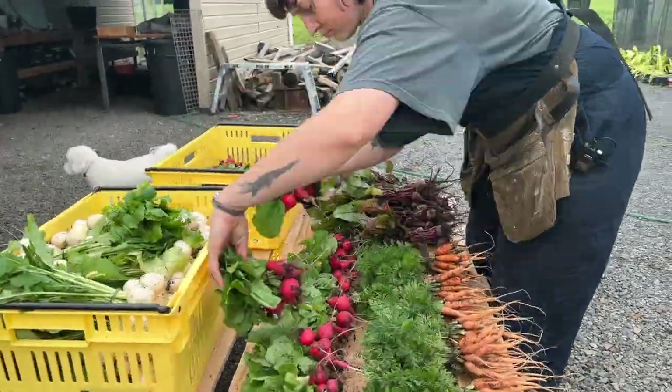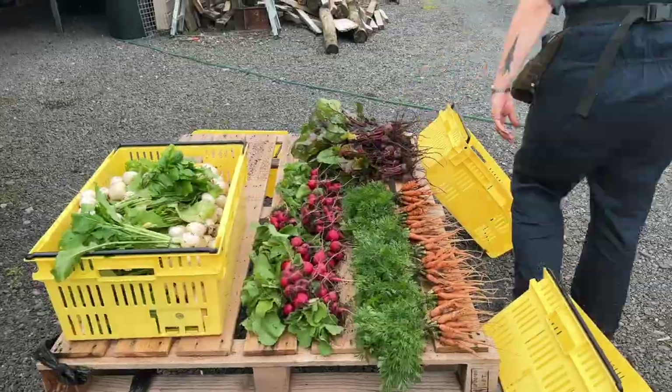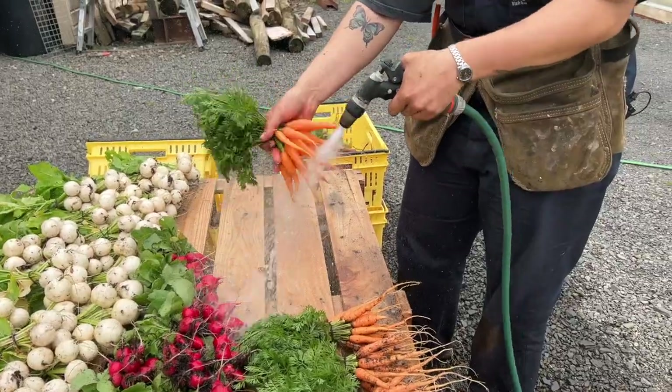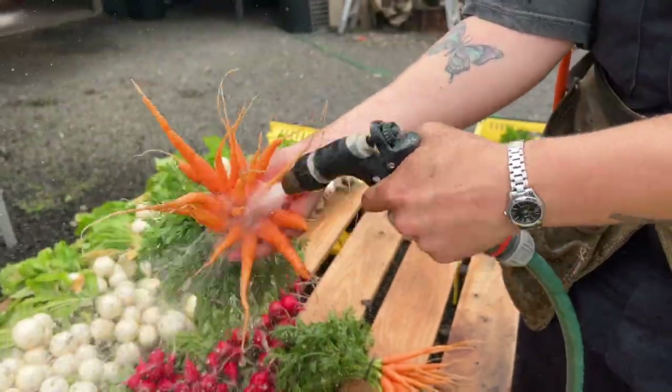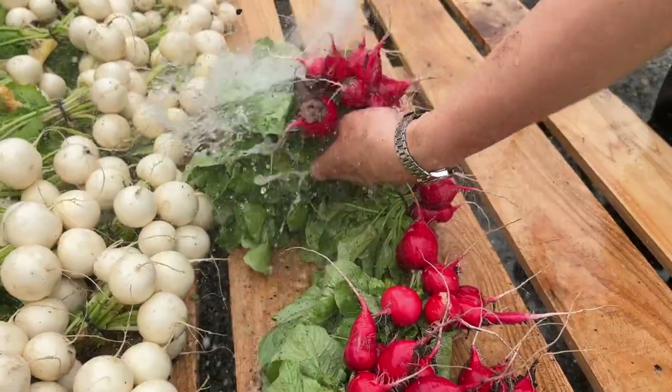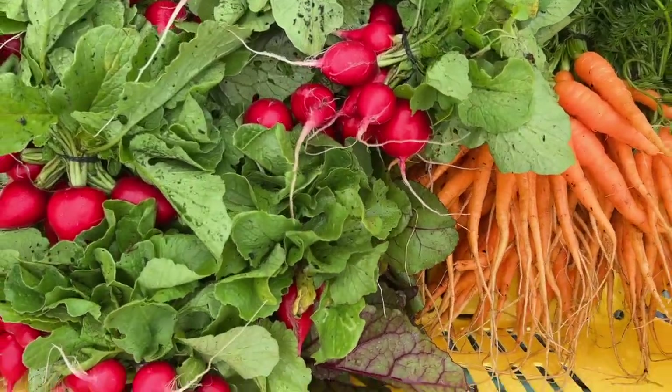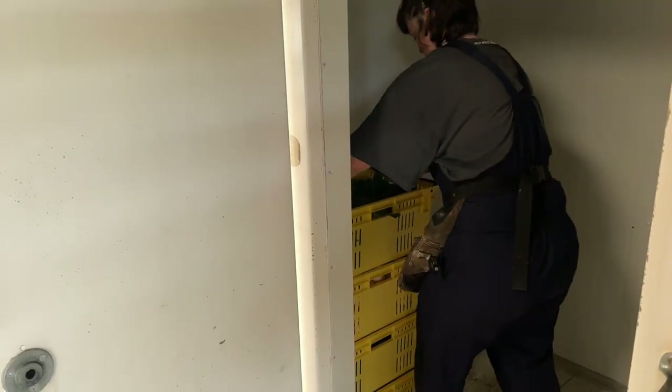I've just unloaded all of the crops that need washing onto our wash table, which is just a nice pallet on top of some concrete blocks. I'm going to wash down the crates and then start washing the veggies, and as they're clean I'll start stacking them into the crates and then they'll go straight into the cooler.